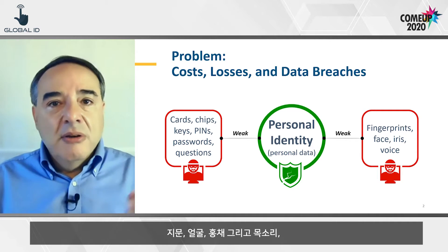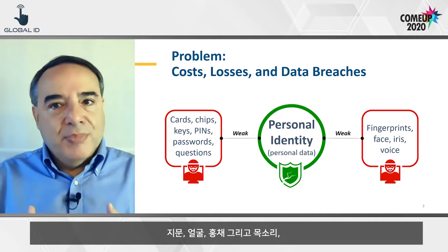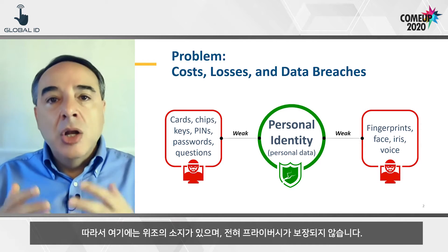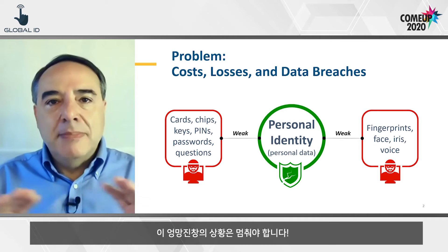Fingerprints, face, iris, and voice — well, we spread them and leave copies of them everywhere. So they can be faked, and they are clearly not private.